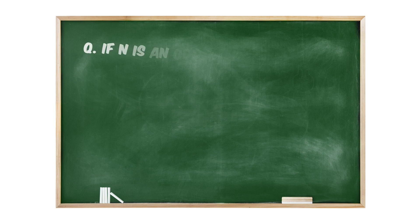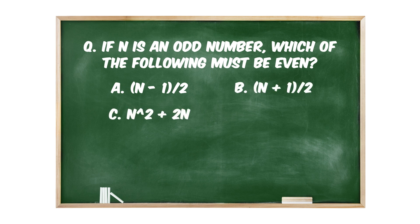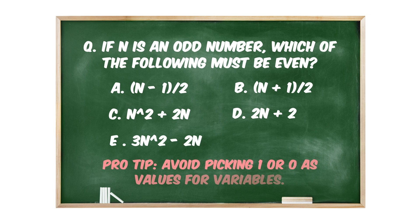Here are some example questions — try them and share your answer in the comment section. If n is an odd number, which of the following must be even? a. (n − 2) / 2, b. (n + 1) / 2, c. n² + 2n, d. 2n + 2, or e. 3n² − 2n. Pro tip: avoid picking 1 or 0 as values for variables.